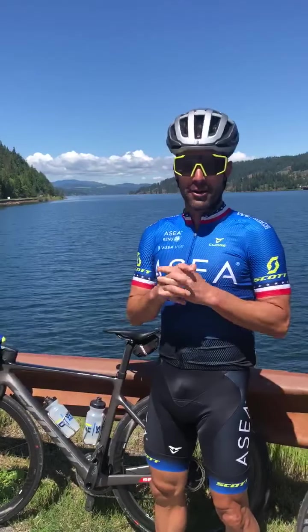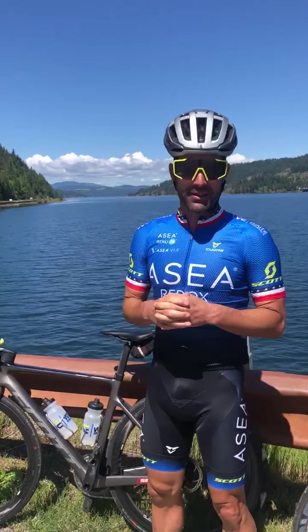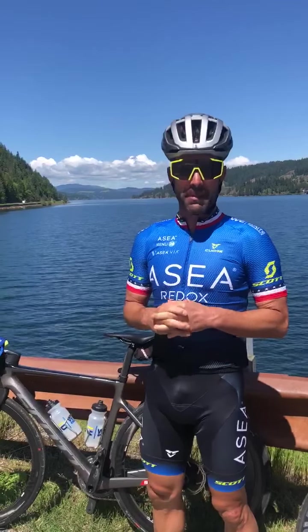Cody Waite here with Waite Endurance. We're out here in beautiful Coeur d'Alene, Idaho, getting in some easy aerobic base miles.